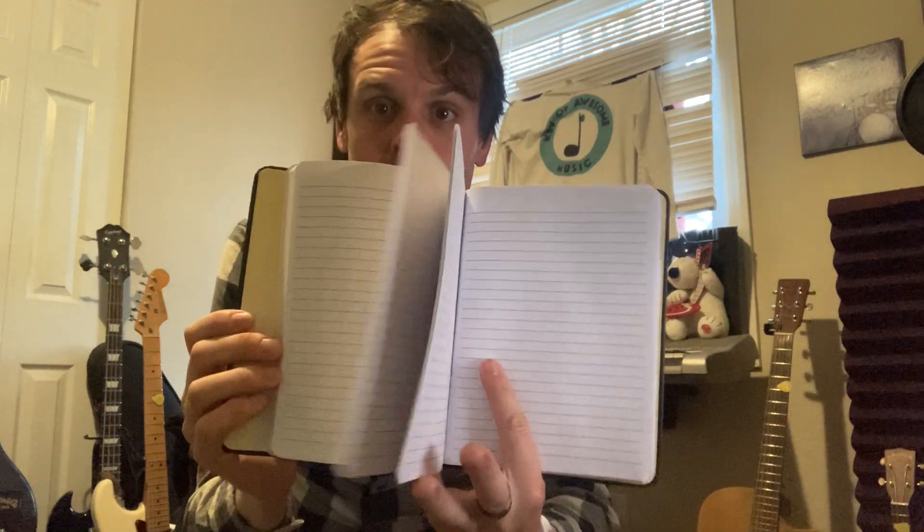Winner number five would get your own notebook. Why is this cool? Because it's a bunch of blank pages that you can write your own lyrics, create your own music by writing down lyrics and chords, with our logo on it.